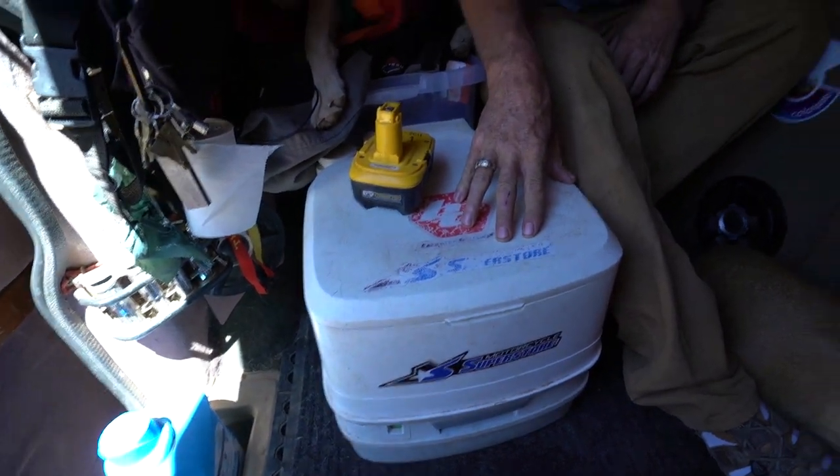Thetford Porta Potty — I highly recommend it. I bought a cheap Coleman brand one first at Walmart and it gave out on me. The Thetford has been in the industry for years, and if you're starting from scratch, I like to have a Porta Potty and specifically the Thetford. It's real nice being able to slide out of bed and have access to that relief without having to exit the vehicle at whatever hour or if you get sick.